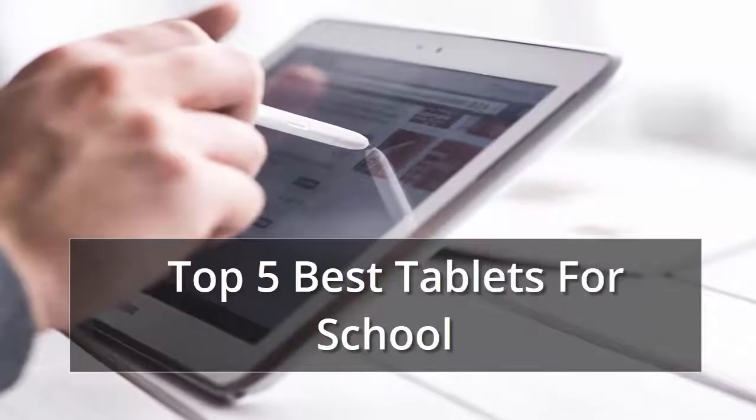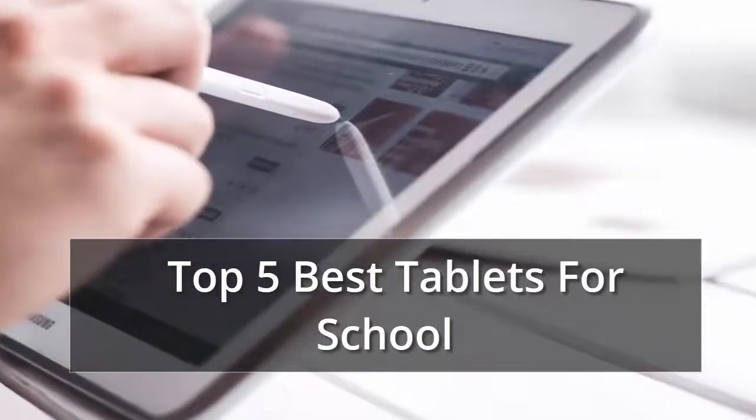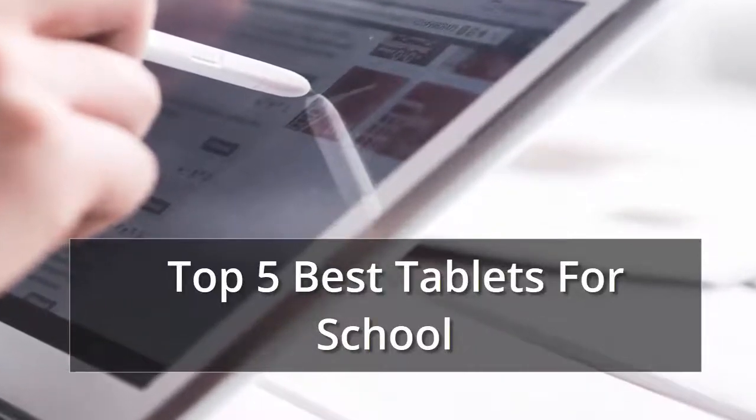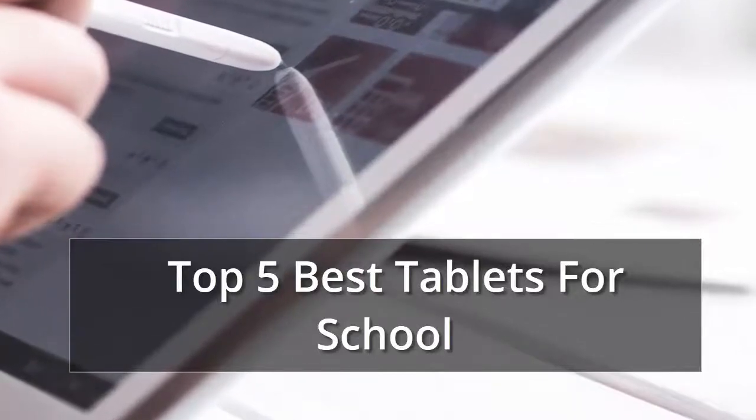Whether you're looking for an Android or an Apple, here's what to consider, along with reviews of the best tablets we've tested. We have the key factors you need to consider when shopping, along with some of the top-rated tablets we've tested. In our list of top 5 best tablets for school, number 1 is...